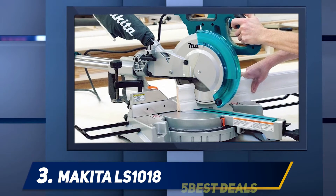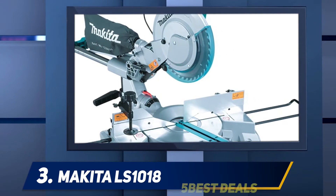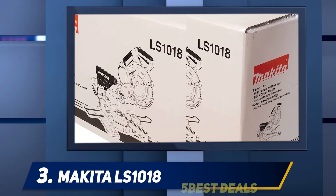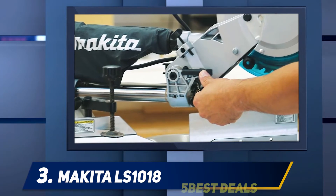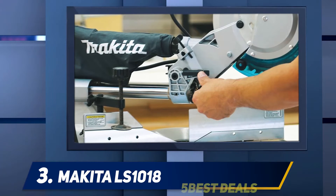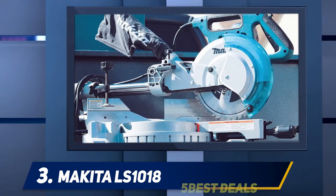Halfway through my list at number three, the Makita LS-1018. If you've had the Makita LS-1013, then you must surely be thrilled with the new Makita LS-1018. The Makita LS-1018 dual bevel sliding compound miter saw is an upgraded version of the LS-1013 model. As competitor manufacturers are making major improvements in their tools, Makita also stepped up their game with the LS-1018.